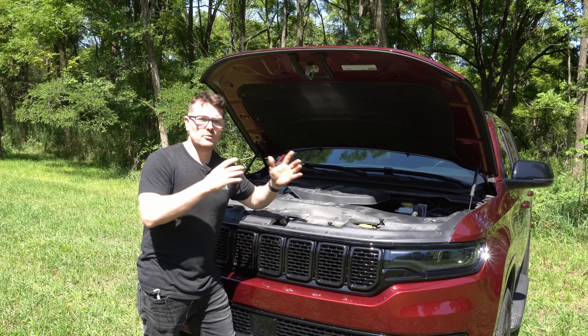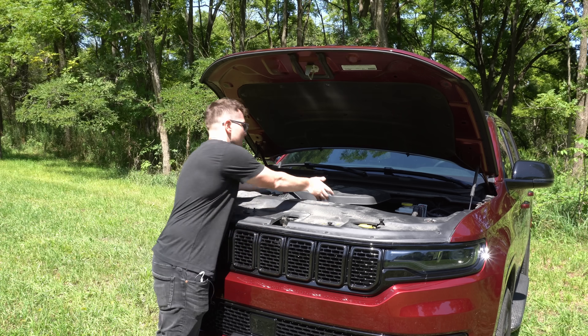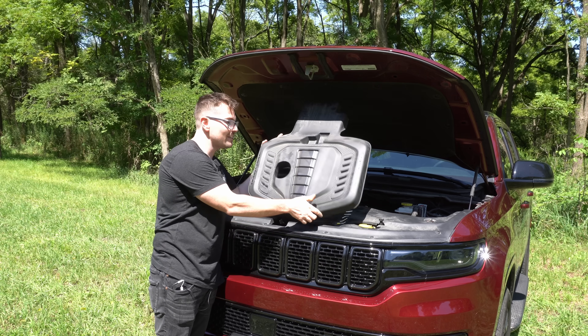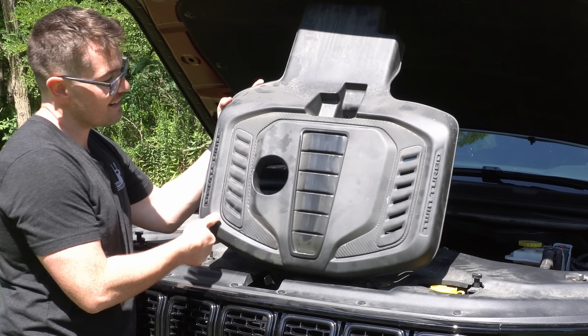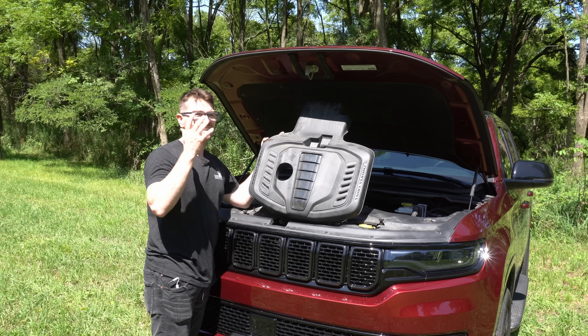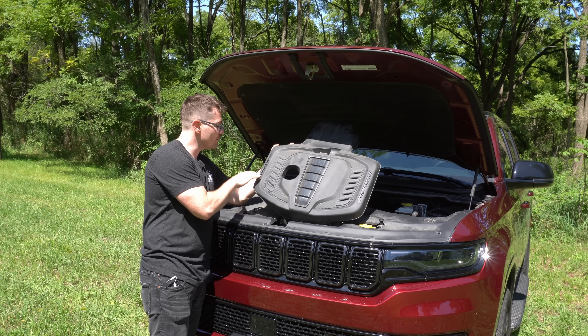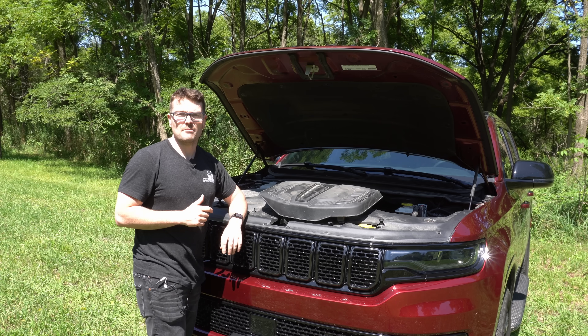Not only do the standard output and high output engines share the same size and dimensions, they actually visually look identical as well, except for one key feature. The twin turbo lettering and crown here is blacked out — that is usually a sign of a standard output Hurricane. If you have a high output, this lettering will actually be white or silver, because other than that, they literally look identical in the engine bay.